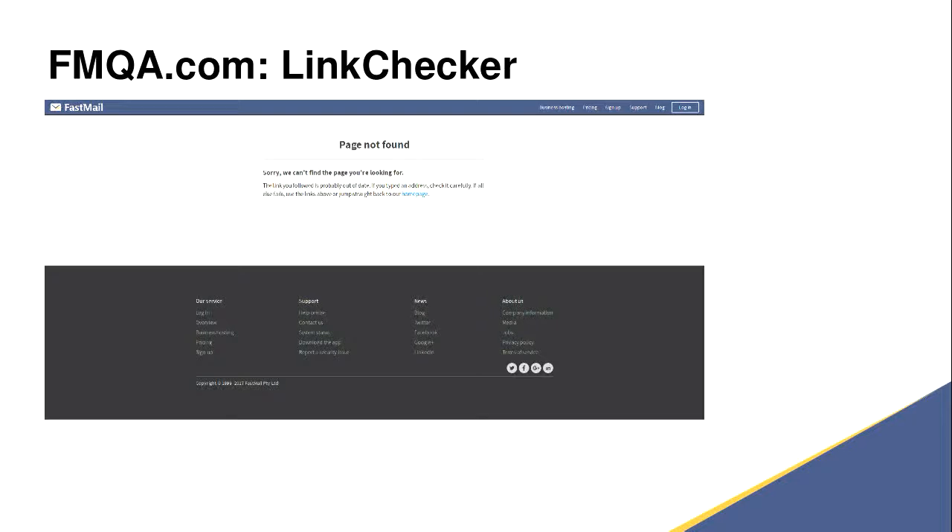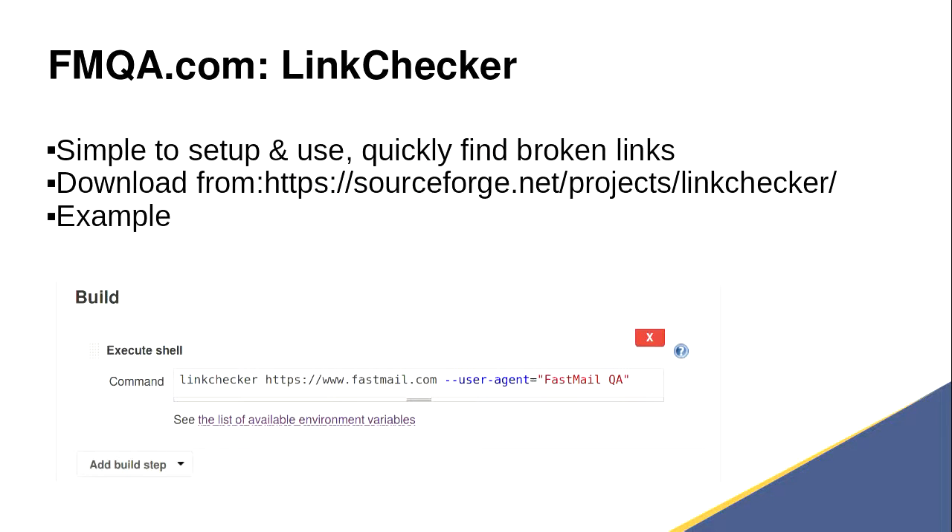There's nothing more annoying than when you're using a company's website, you click something, it doesn't work as you expect, you then click the Contact Us button and you get a Page Not Found. Broken links — there's no real need for them. You can integrate this as part of your CI. It's called LinkChecker, it's free, you can download it from the website. It can be set up in Jenkins. It is a good idea to identify yourself with a user agent, so if your CI ever goes off on the internet and causes all sorts of problems, people can find out why their website keeps getting hit every few minutes.